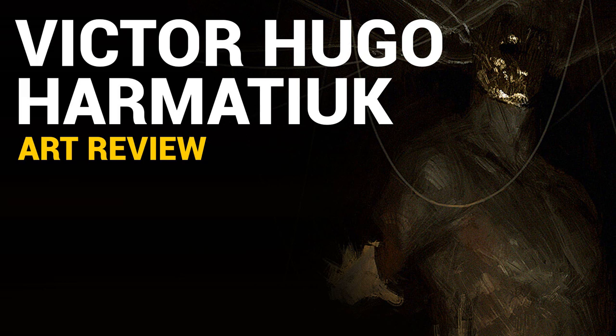Hi, Dave here. We have a new episode of the art review series — I believe it's episode 5. This time we're going to take a look at the work of Victor Hugo Harmatuk. I think he's a Brazilian artist, and this guy Victor actually has a very distinct style. We'll be looking at his portfolio starting from his earlier works and working our way towards his more recent work.